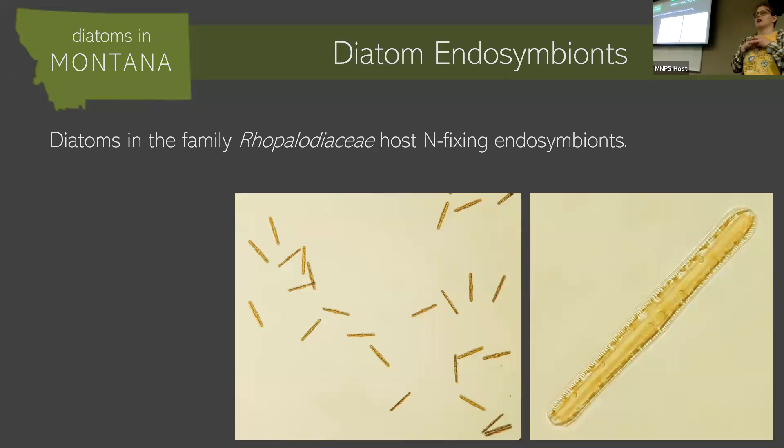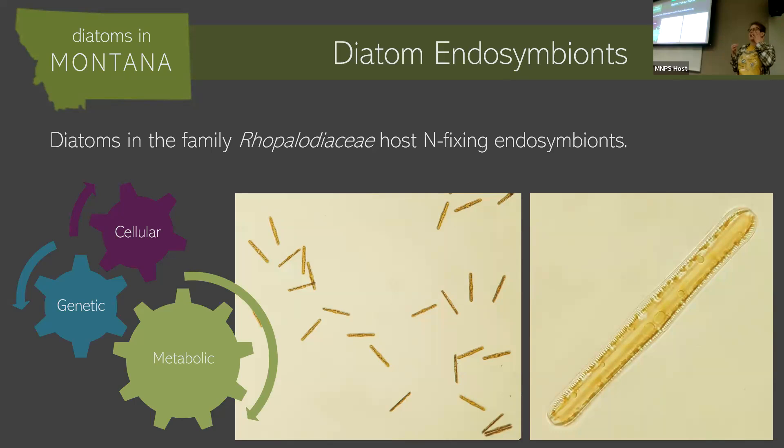This is really important in streams that are nitrogen-limited — they don't have lots of nitrogen but have lots of phosphorus — which is the situation in the Clark Fork River here. I'm really interested in just understanding how that works. How do you get a cell into another cell? How do you learn to work with that other individual cell at these really intricate genetic and metabolic levels?